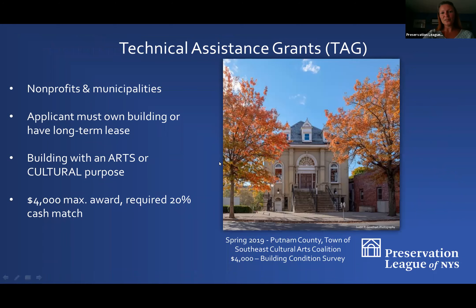Eligibility for Technical Assistance Grants is limited to nonprofits and municipalities who own their building or have a long-term lease on it. The building needs to have an arts or cultural use, because this is a partnership with the New York State Council on the Arts. Our awards top out at about $4,000, and there is a required 20% cash match — in-kind gifts, staff time, and volunteer time do not count toward this cash match.